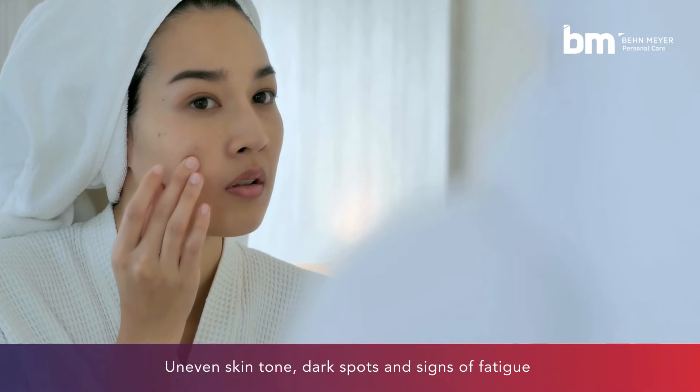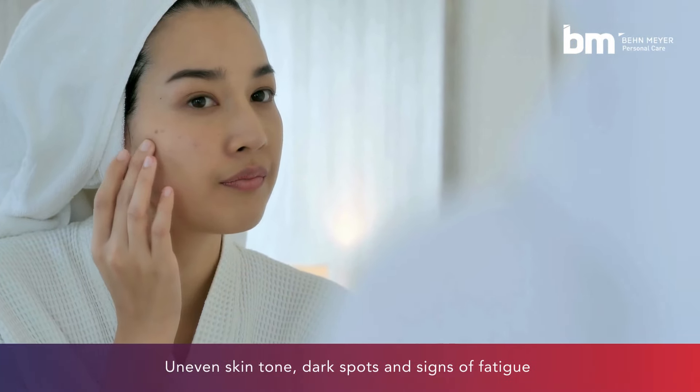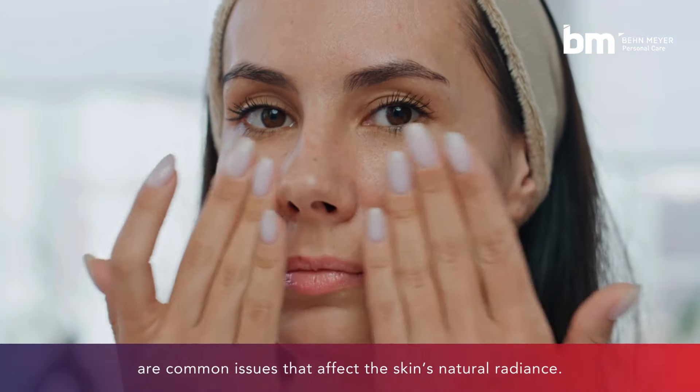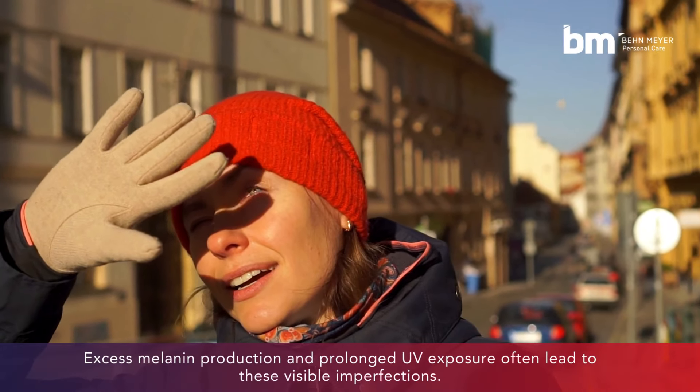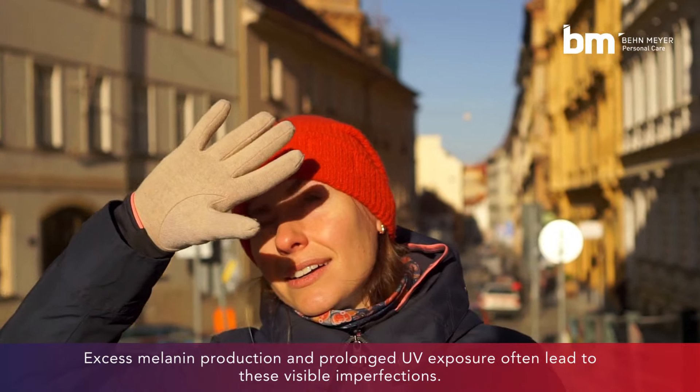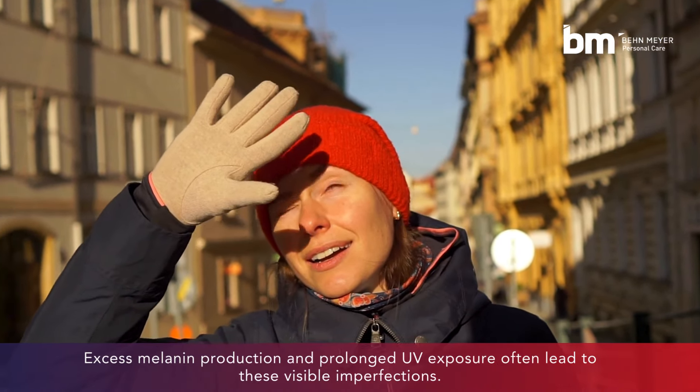Uneven skin tone, dark spots, and signs of fatigue are common issues that affect the skin's natural radiance. Excess melanin production and prolonged UV exposure often lead to these visible imperfections.